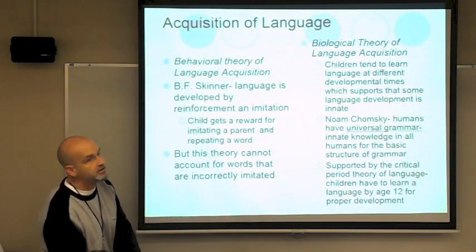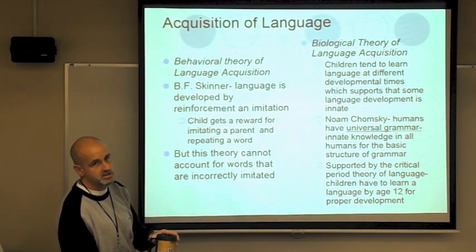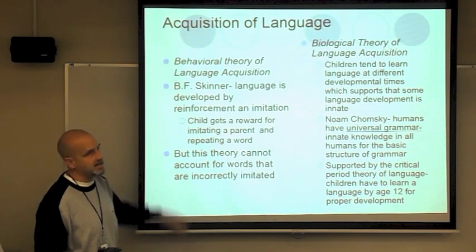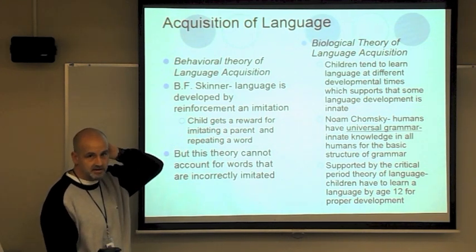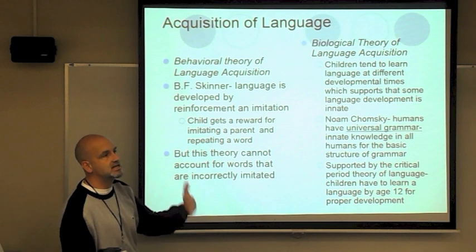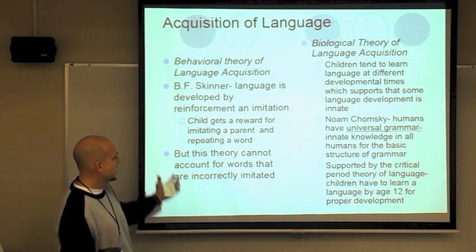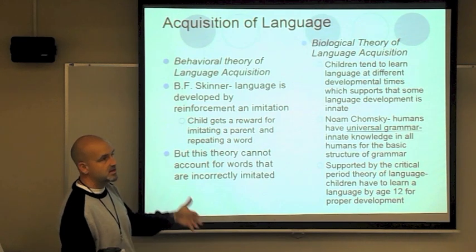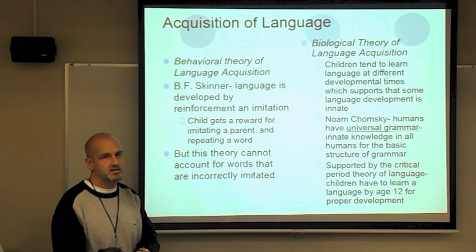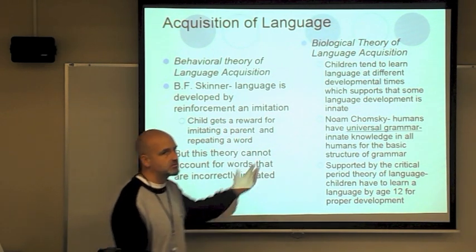Two theories of language development bring in the nature-nurture debate. On the nurture side — behaviorism — B.F. Skinner said language is developed by reinforcement and imitation. We learn to talk in the environment by watching our parents say words. However, this theory cannot account for words that are incorrectly imitated — for example, a child who develops a speech impediment when their parents speak perfect English didn't get that from watching their parents.